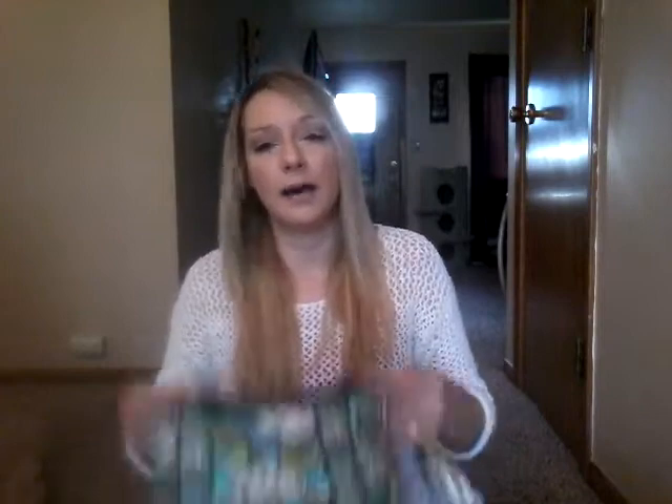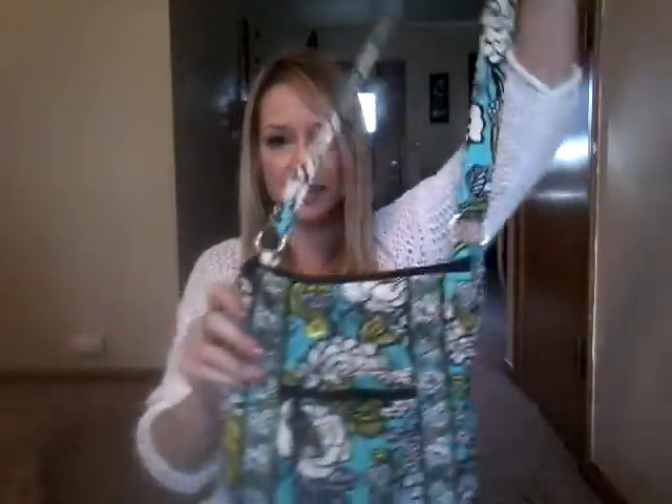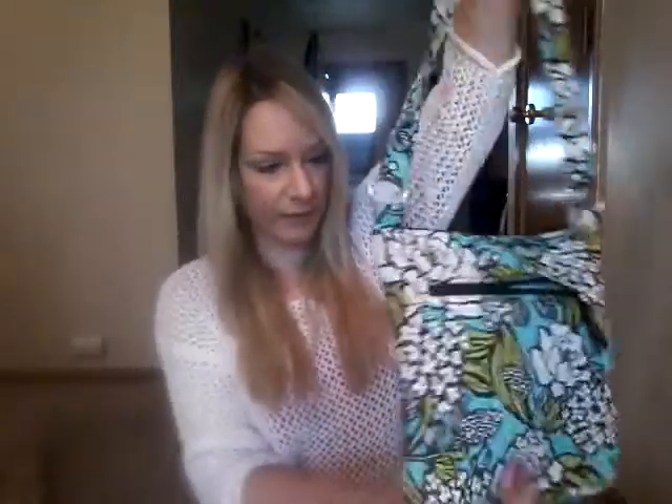At the last sale I got this Vera Bradley for five bucks. I don't normally pay five for Vera Bradley, but it was a teenage girl just trying to sell her stuff and make some money, so I didn't want to try to talk her down. I've sold this exact same purse for fifteen before, and I don't even think I need to wash this one.